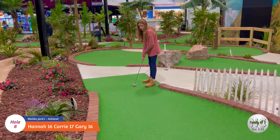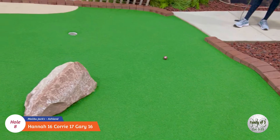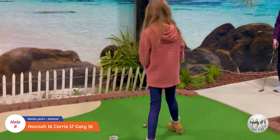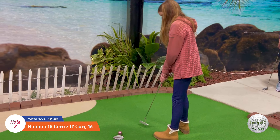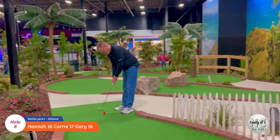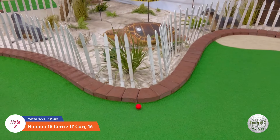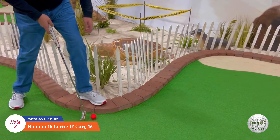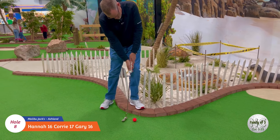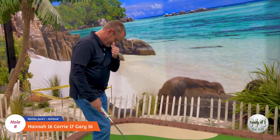Okay, Hannah on number eight - very nice! And a two. Let's see what daddy can do on number eight. Yes! Yes, he made a far long two - good job!